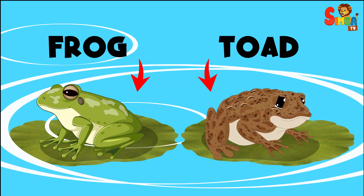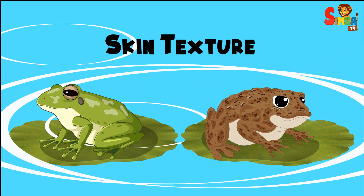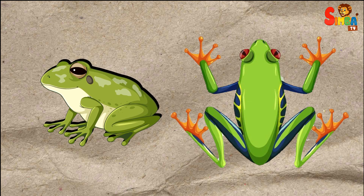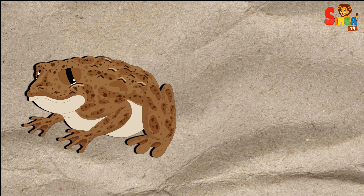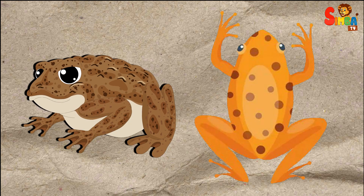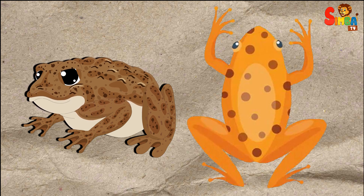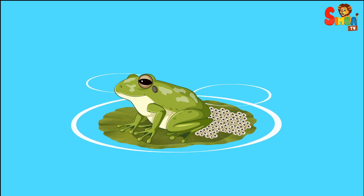Frogs and toads are both amphibians, but there are some key differences that can help you tell them apart. Skin texture: frogs generally have smooth, moist, and sometimes slimy skin — their skin often appears shiny or wet. Toads typically have dry, rough, and warty skin that is usually bumpier and less smooth.